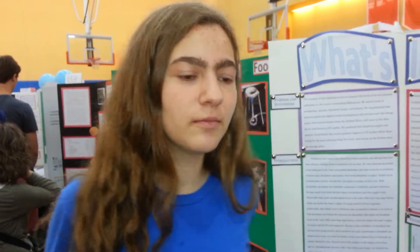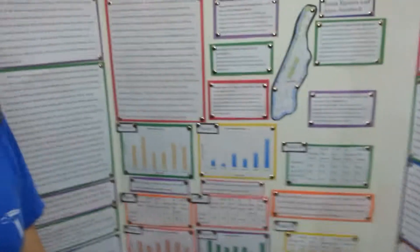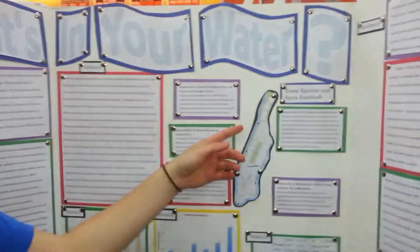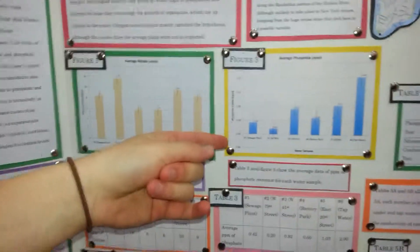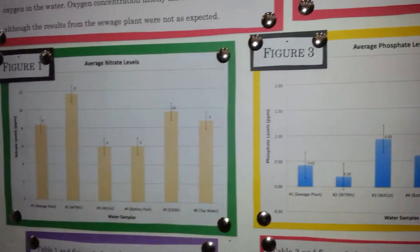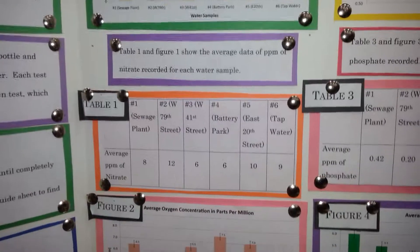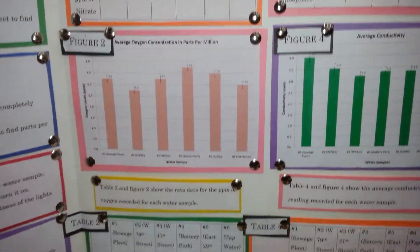Our findings, for the most part, did not match our hypothesis. We found that in general there were actually lower phosphate and nitrate levels farther north, as you can see here. Generally we couldn't find a clear pattern for those. We did see they were generally lower levels further down, and actually higher levels in tap water, which was a surprise.